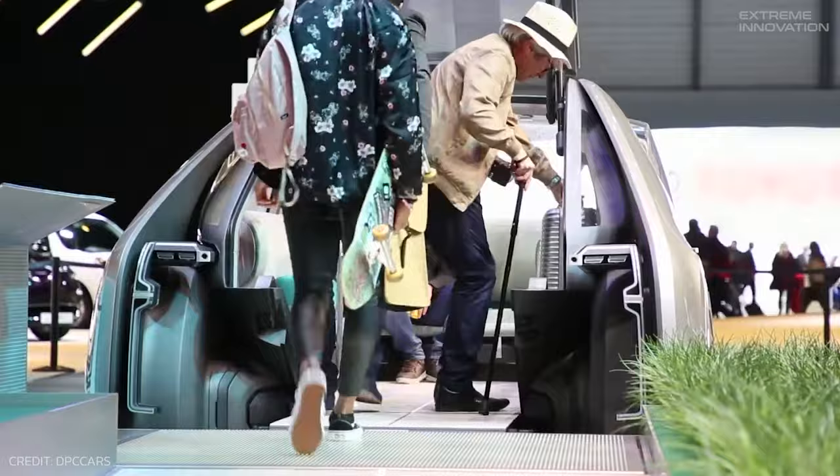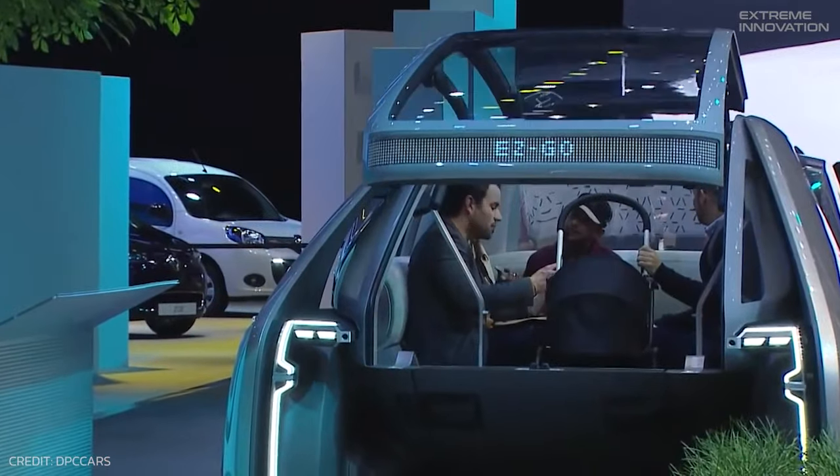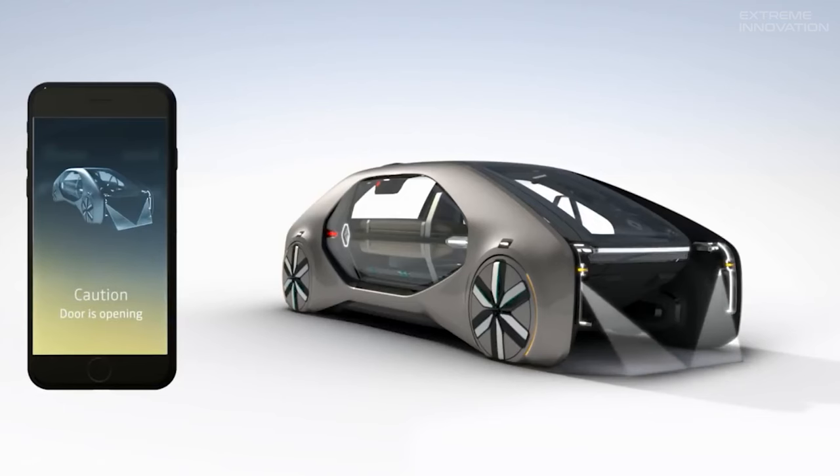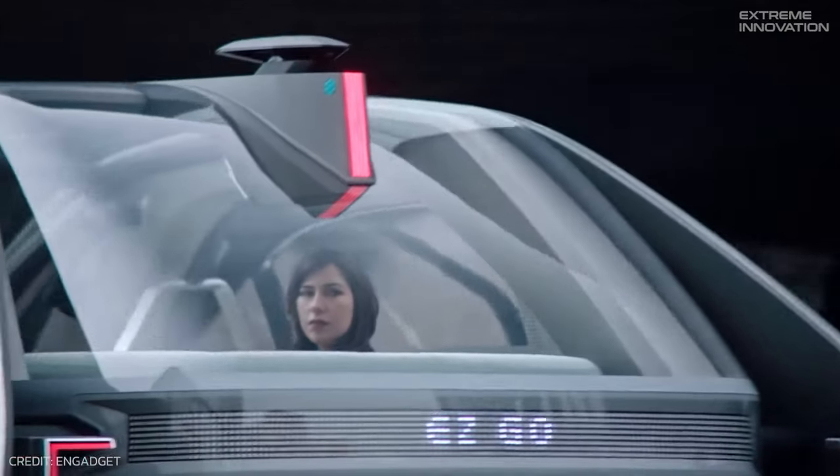There's space for six people, who can all walk in fully standing up, then sit in their seats before the door closes. The vehicle is fully connected, so it can be controlled from your smart device and even display points of interest on the windows.